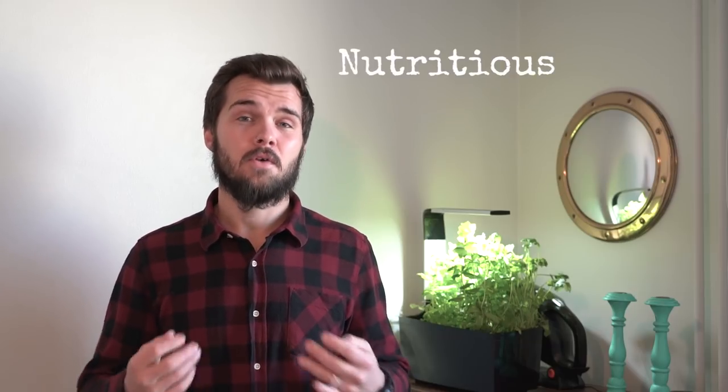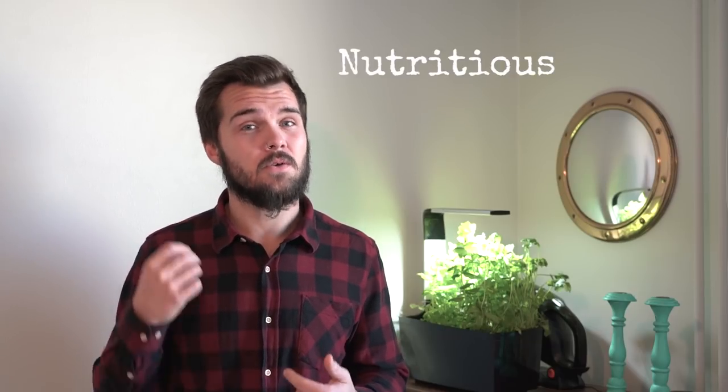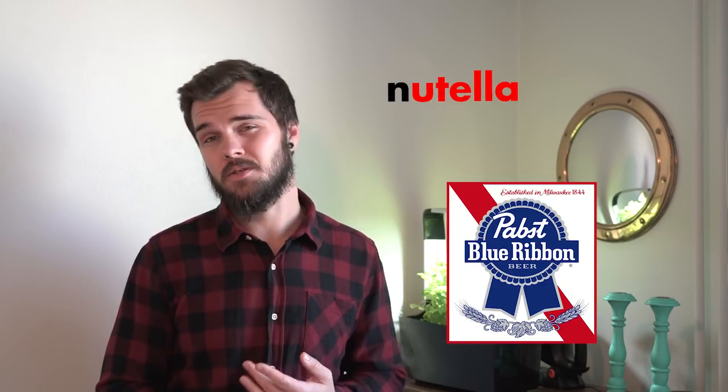I also consider nutrition an important factor when choosing food. When I first through-hiked the Appalachian Trail in 2015, if you'd looked inside my food bag you'd have been quite shocked — super high in sugar, really quite disgusting and not very nutritious at all. As time's gone on, nutrition has become more important to me and I try to avoid junk food as much as possible.